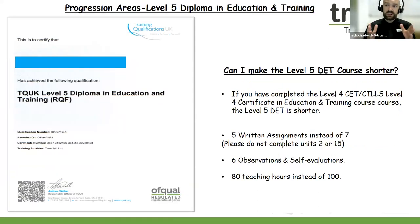Progression areas: after the Level 4 Certificate in Education and Training, you could consider the Level 5 Diploma. If you've enjoyed the Level 4 teaching course and want to progress to full teacher status, then the Level 5 Diploma is the course for you. If you achieve the Level 4, can you make the Level 5 teaching course shorter? The answer is yes. If you complete the Level 4 teaching course, you can progress onto Level 5 and there are five written assignments to complete instead of seven, six lesson observations instead of eight, and 80 teaching hours to be logged instead of 100.